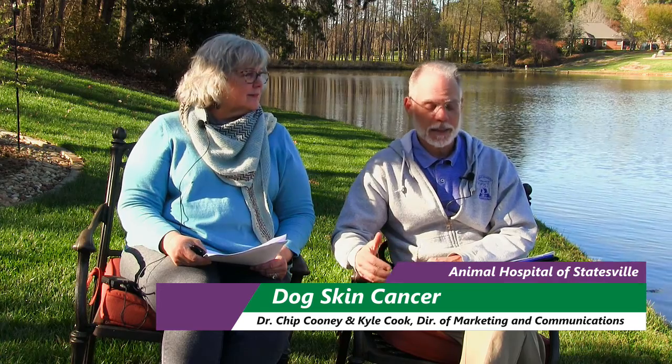Hello, I'm Dr. Chip Cooney with the Animal Hospital of Statesville. Just like people, dogs can get skin cancer. Kyle's going to ask some of the questions our clients most want answered about skin cancer, and I'll give you the best answer that I have for that.